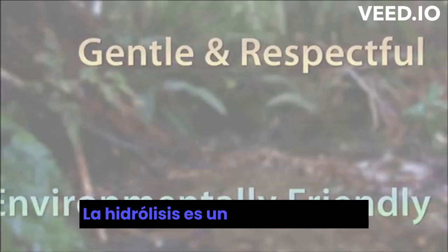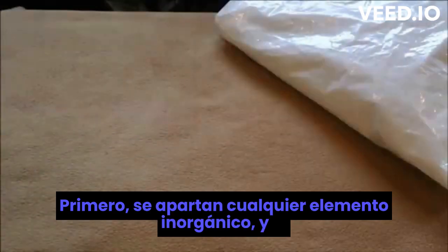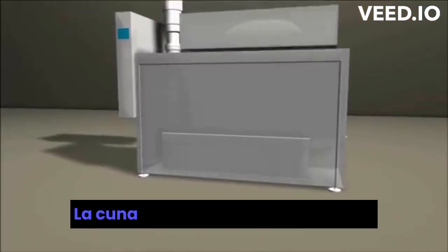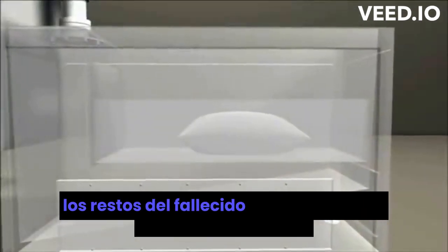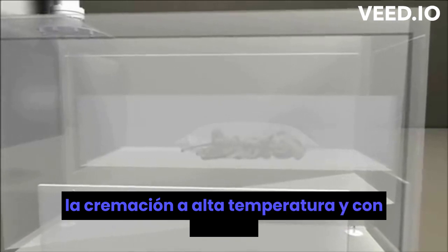Hydrolysis is a simple process that is similar to mother nature's own. First, any inorganic items are placed aside and the deceased is sometimes placed into a biodegradable bag before being laid into a stainless steel cradle. The cradle is lowered into the hydrolysis bath where the solution gently circulates, reducing the deceased to bone — much slower than high-temperature flame-based cremation.